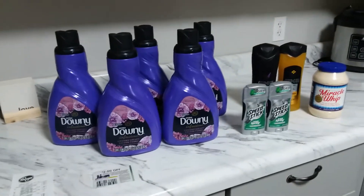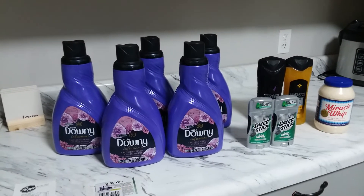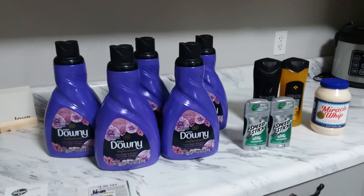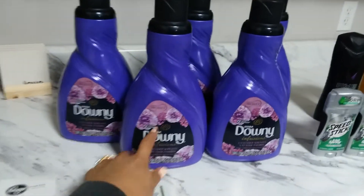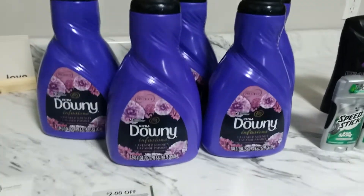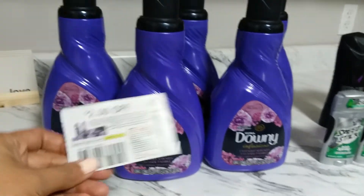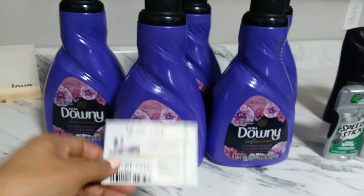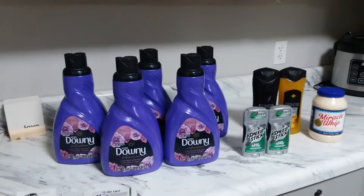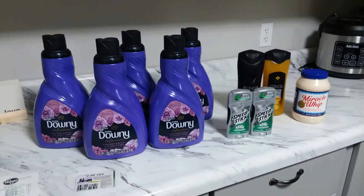That's my Kroger haul for the Buy 5 Save 5 event, which ends tomorrow, April 2nd. If you are planning to do the deals, do it as soon as possible before you forget. The Downy is a really good deal — a big 72-load bottle for just $2.99 with the coupon. Thank you for watching, and don't forget to subscribe for more money-saving videos. I'll see you in my next haul — bye for now!